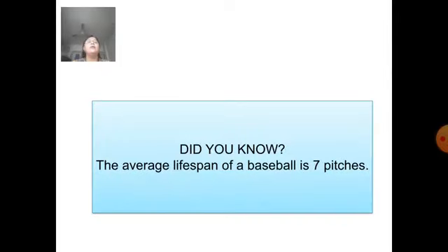Fun fact: The average lifespan of a baseball is 7 pitches. Now students, we will meet in our next session. Till then, goodbye. Have a nice day.